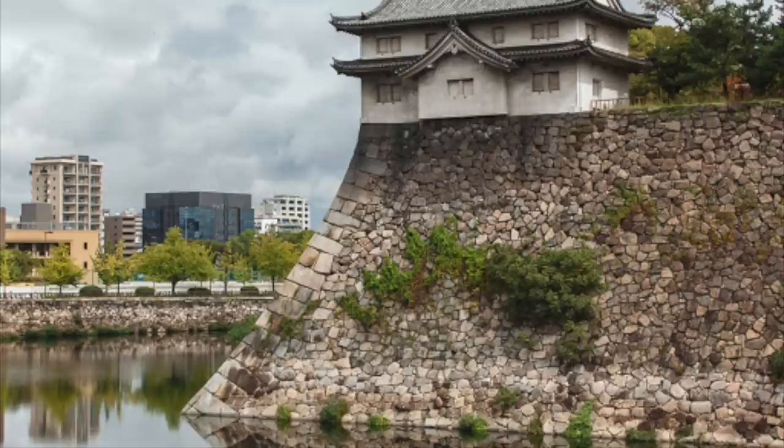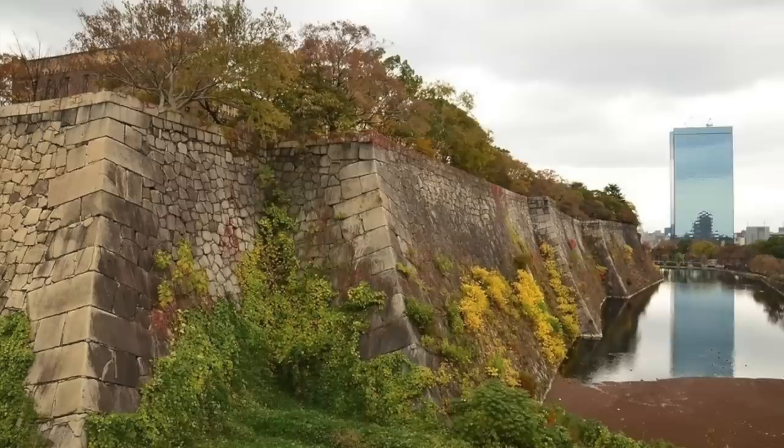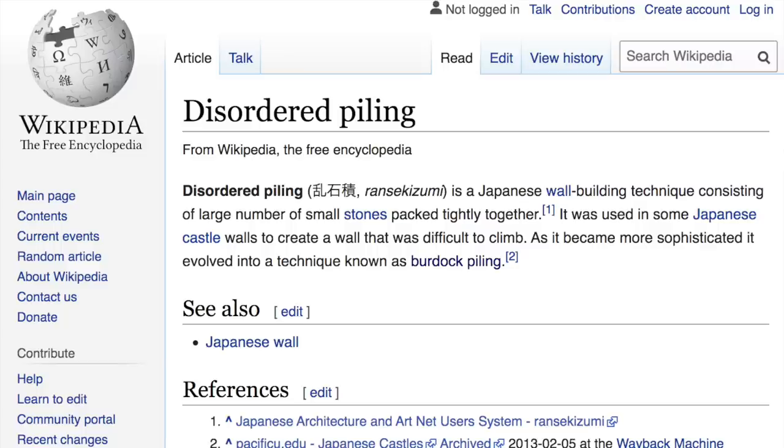These walls are sloped, making ovate shapes similar to the blossoms of the Japanese burdock plant, hence the name burdock piling. No mortar was used in the building of the castle walls, and this is because it allows the individual stones to move slightly during earthquakes without causing significant wall damage. Burdock piling came from an earlier technique called disordered piling, which is when a large number of small stones are packed together tightly — used in some Japanese castles to create a wall that was difficult to climb.